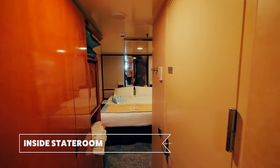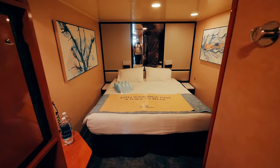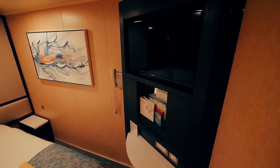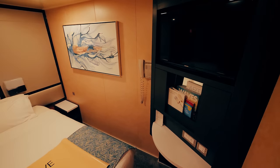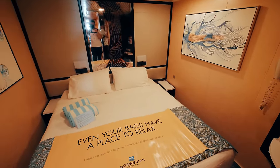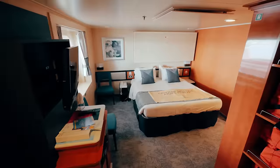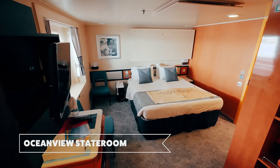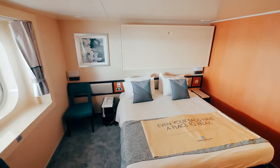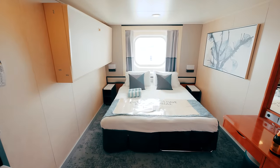Let's start the cabin tours. First we have an inside stateroom, which has a few updates including a new television and panel on the wall. Next, let's take a look at an ocean view stateroom — and here's another ocean view stateroom.